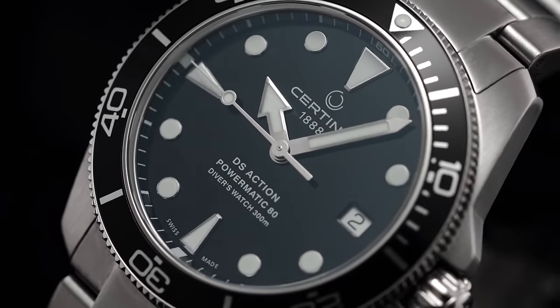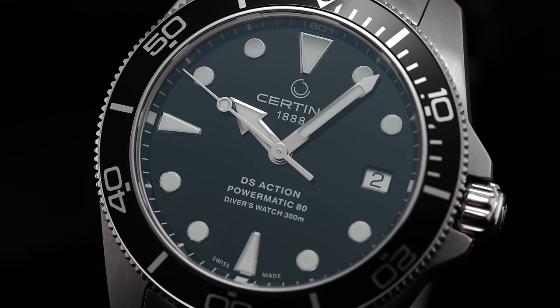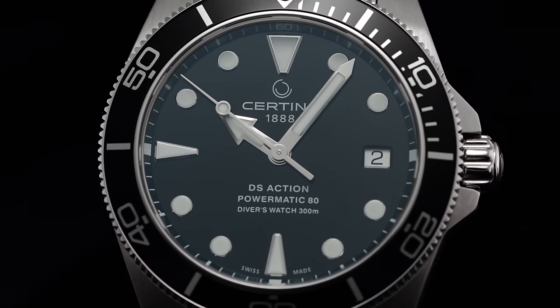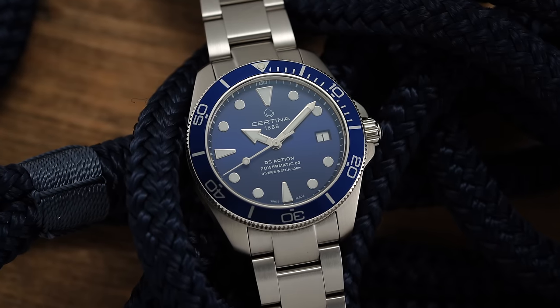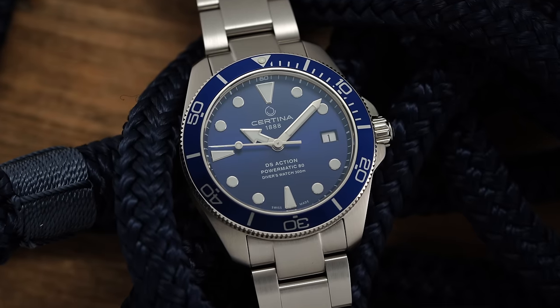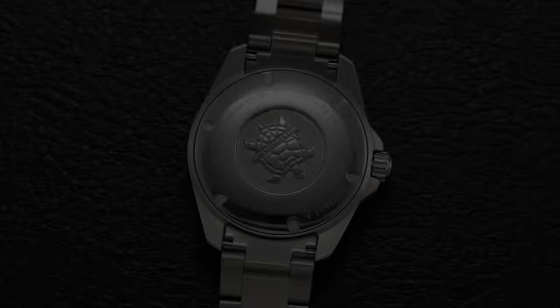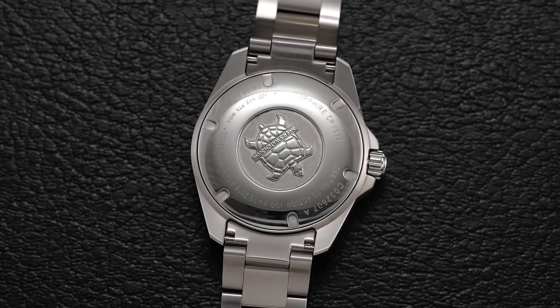I tend to think there's a little bit too much weight placed on the ISO 6425 standard, with many of history's most iconic dive watches ignoring it altogether, but it does add further legitimacy and indicates that this watch can take a beating. Further adding to the value proposition here is a Powermatic 80 caliber coming from ETA, oscillating beneath the safety of a polished screw-down caseback emblazoned with Certina's turtle logo.